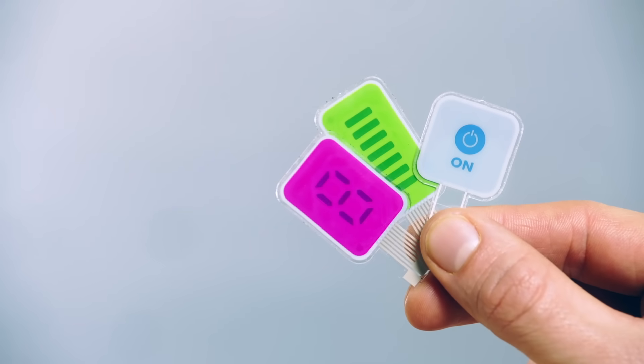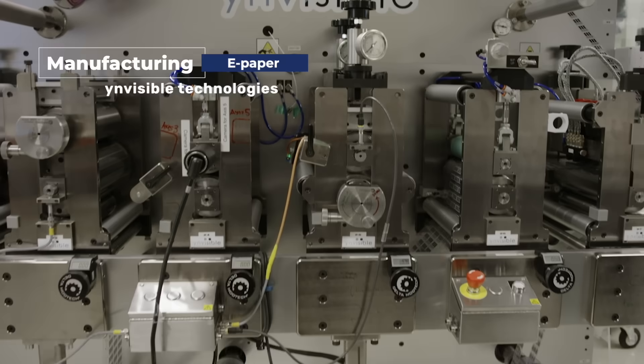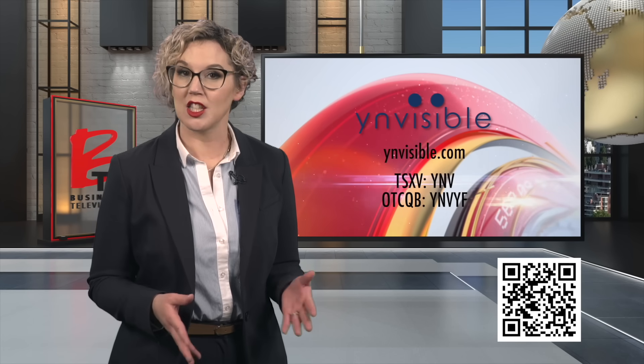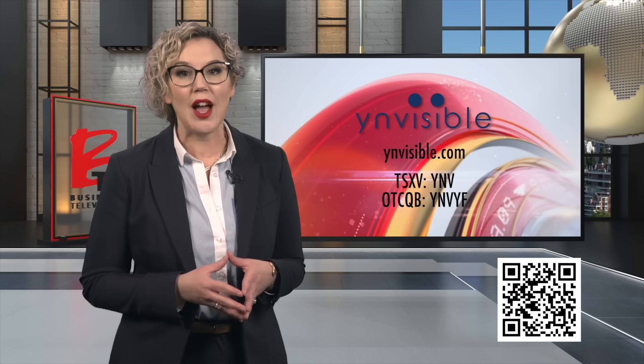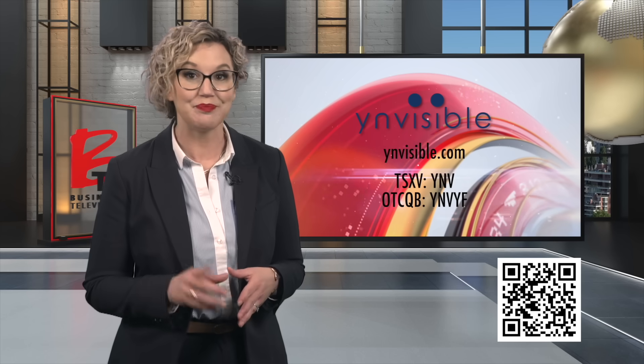It's an exciting time at Invisible. We have the technology, we have the product, we've got the customers, and we've got the manufacturing and supply chain to scale our business. With our head office in Vancouver, manufacturing in Sweden, customer solution center in Portugal, and sales in Europe and North America, Invisible Interactive is well-positioned to bring its innovative products to market worldwide.